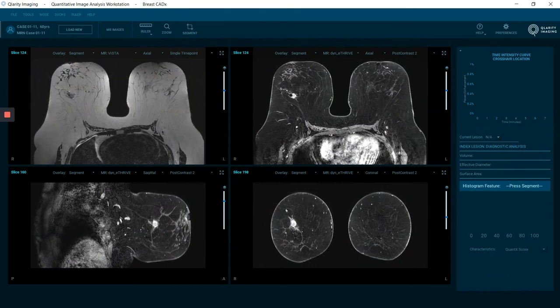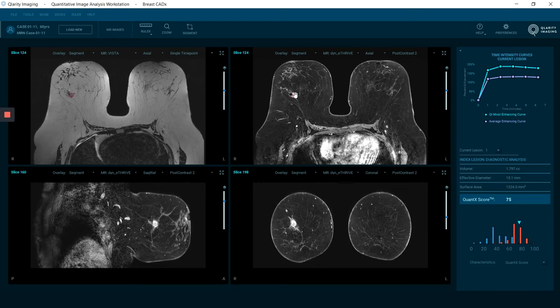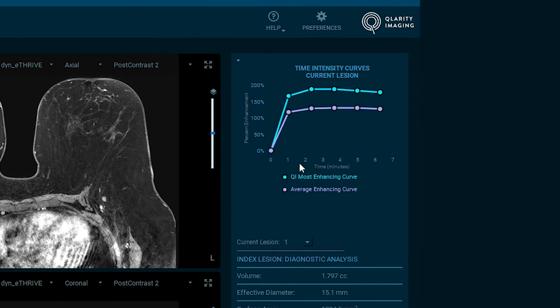Let's bring up a case and demonstrate the new Quantex software. The Quantex system provides image registration and automated lesion segmentation initiated from a seed point indicated by the user. I'm going to show you how we segment a lesion — we click segment up here and then place the seed point here, and we're segmenting this as we speak, and up comes the kinetic data.